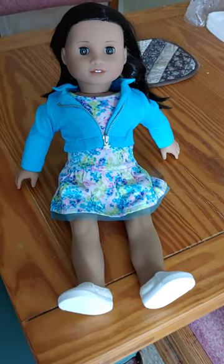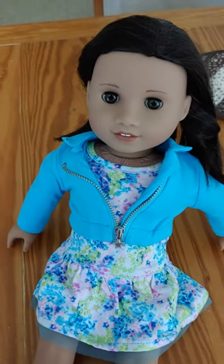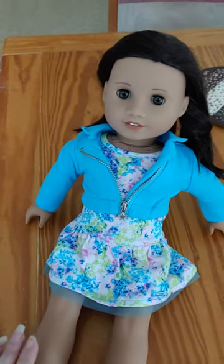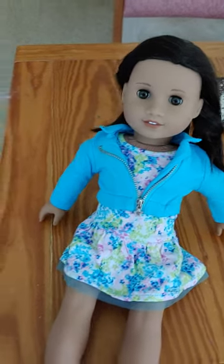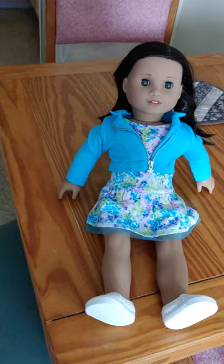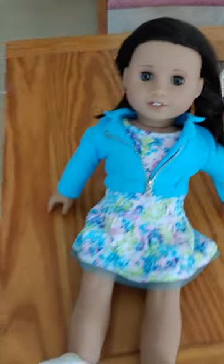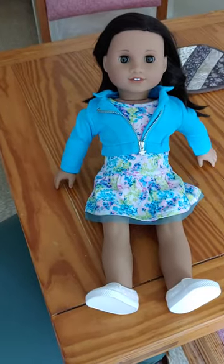Sometimes listings just have a stock photo, so you have to be careful about that — look and see which doll strikes you. She was actually the cheapest one on eBay, so I went for the least expensive one. I think she's really cute and I'm very happy to have her. See you guys next time, bye!